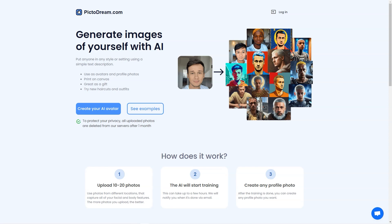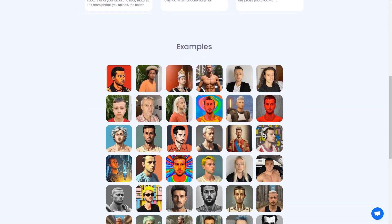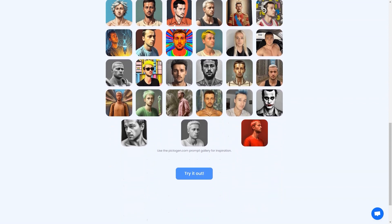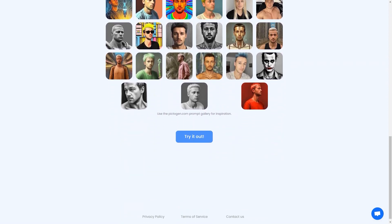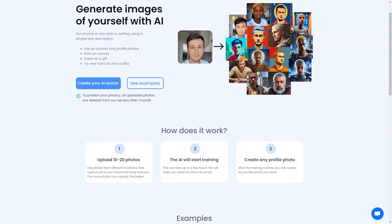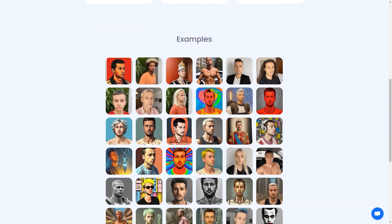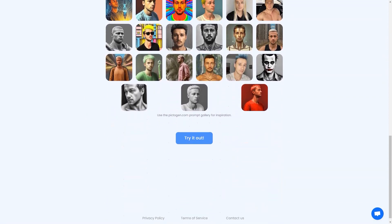The possibilities are endless with PictoDream.com. You can use the generated image as your new social media profile and watch as your friends and followers react in awe, or print the image on canvas and hang it on your walls as a unique personalized piece of art. It's also a fantastic gift option — imagine giving a friend or loved one a beautiful digital image of themselves printed on canvas, a thoughtful and personal gift they'll treasure forever. Go ahead and try PictoDream.com for a fun way to see yourself in a new light.